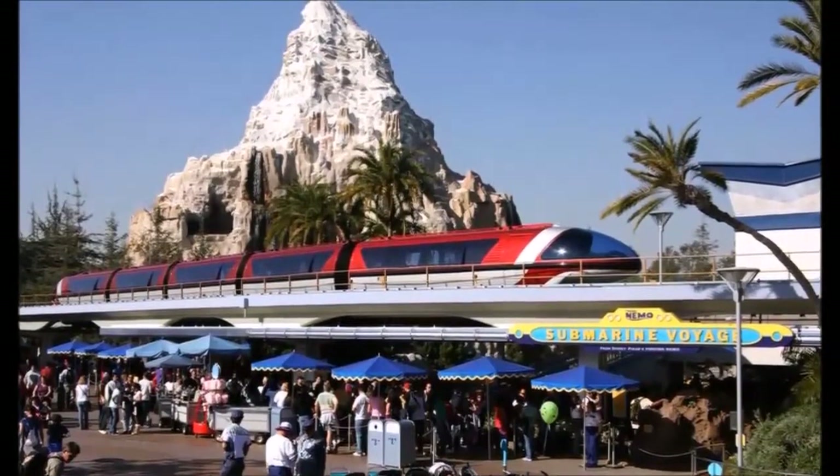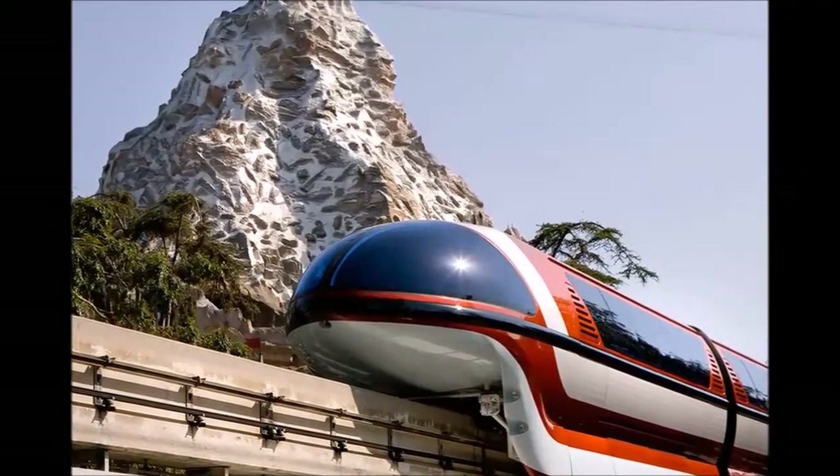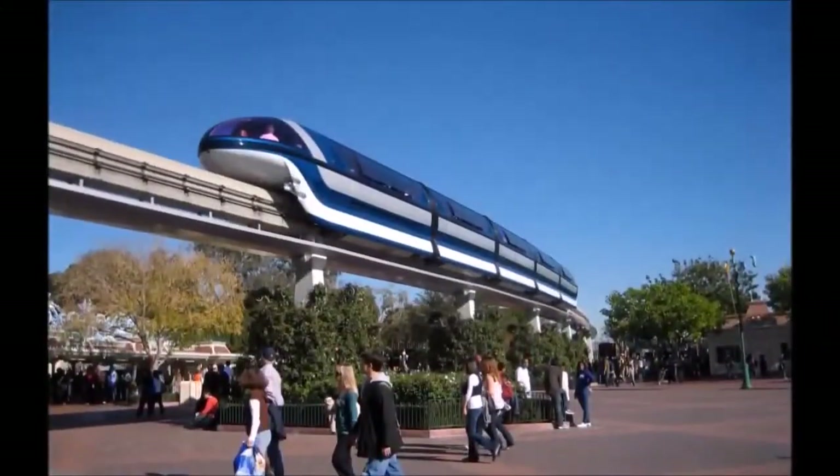We're traveling over the highway in the sky on a 2.5-mile round-trip journey to the Disneyland Hotel and back. Monorail Red debuted at the Disneyland Resort on July 3rd, 2008, as the first Mark 7 train. Monorail Blue then began transporting guests later that summer, and the last train,